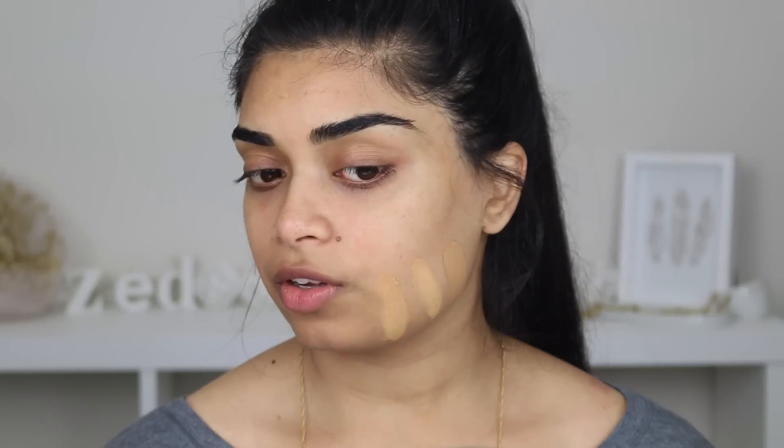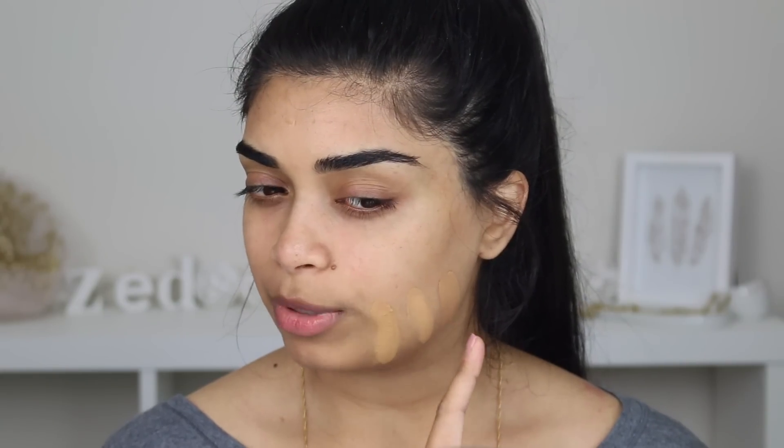That is the Makeup Forever HD. Then we're going to go in with NC40 in MAC Studio Fix — that's Studio Fix next to it. And then I'm also going to grab NARS Sheer Glow in the shade Syracuse. MAC is slightly lighter and more yellow, NARS is a bit more brown and a bit closer to my skin tone around my jaw. Makeup Forever seems to be like an in-between, or a little bit darker than the MAC Studio Fix. At first I was like, I don't know if it matched me right, but it seems alright.